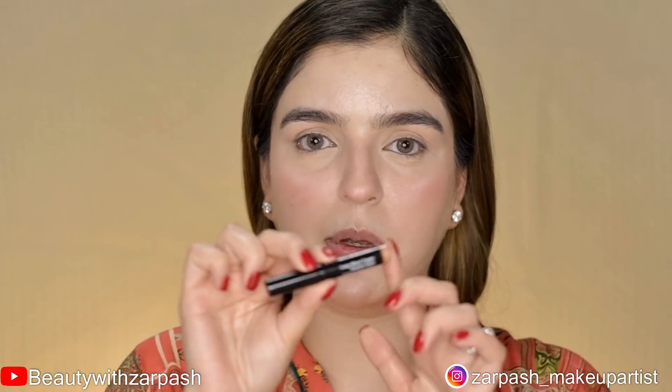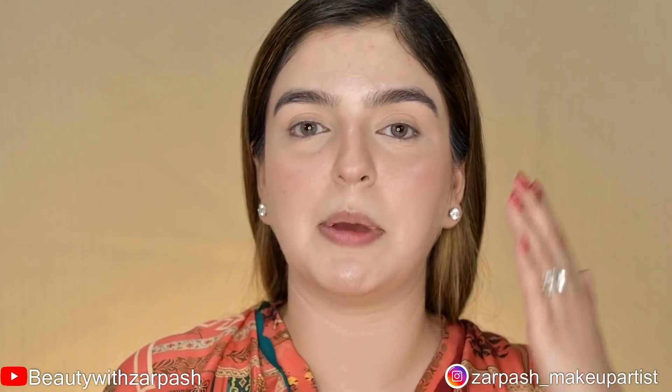Now I will complete my eye makeup in three steps. First, I will use the cream shadow stick by Bobbi Brown in shade Golden Pink. I will apply it directly on my eyelids and blend it with my fingers.